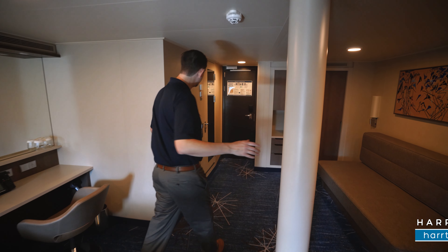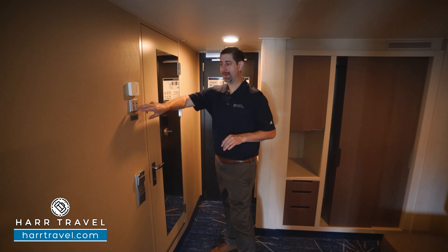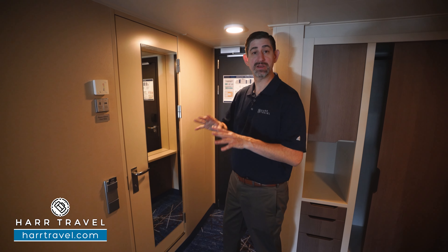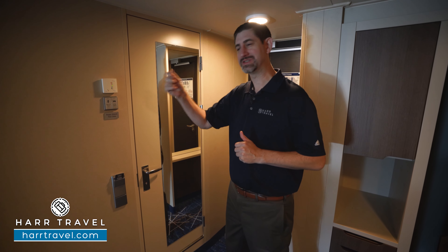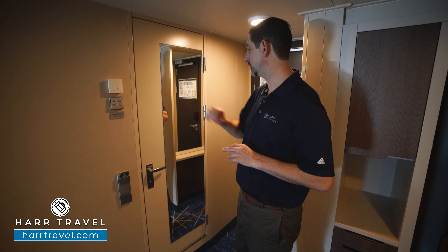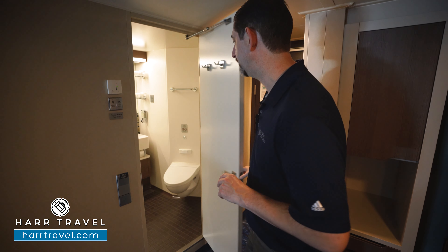When you walk in the door, you're going to have these buttons here where you can click make up room and do not disturb. It's how you communicate with your room steward, so that's going to light up outside so you don't have to put those signs out. You also have your temperature control here.